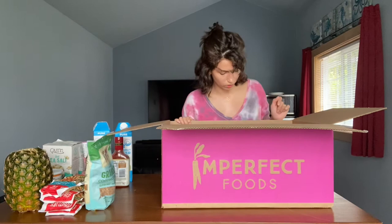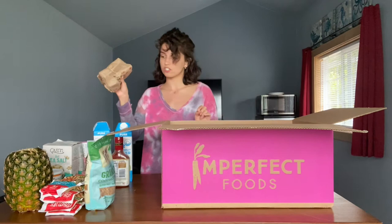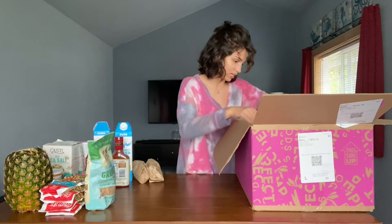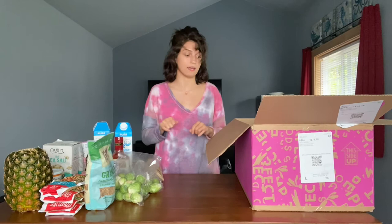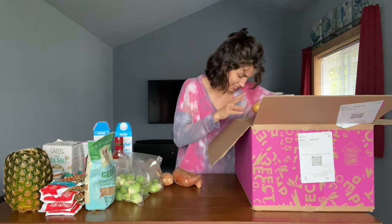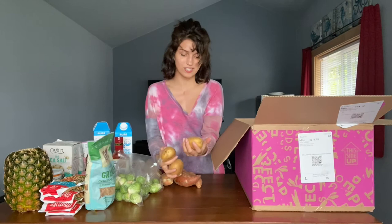These are dates — they always come in packages like this. Really good for snacks and putting in smoothies. Moving on to more produce: we have two bags of Brussels sprouts. These are my absolute favorite veggies ever as of like the last year. I just roast them, and I'll probably freeze a bag just to have on hand. We have sweet potatoes, more sweet potatoes, and a couple of organic regular potatoes. These are so tiny and cute — I'll definitely be using them to make french fries.